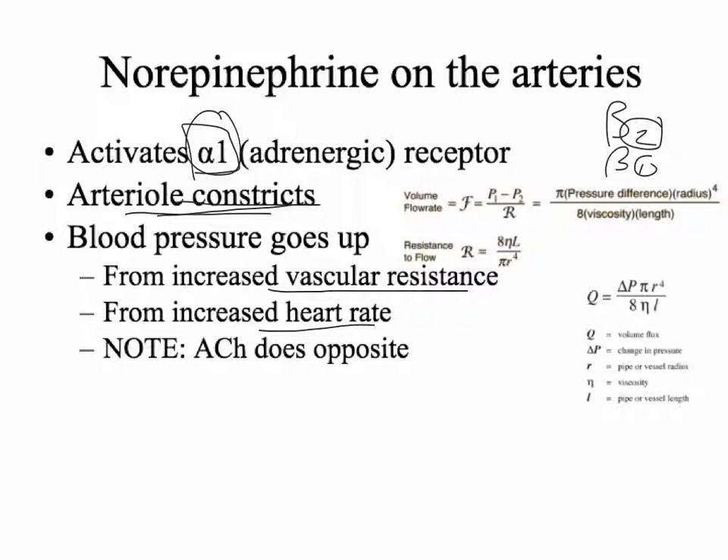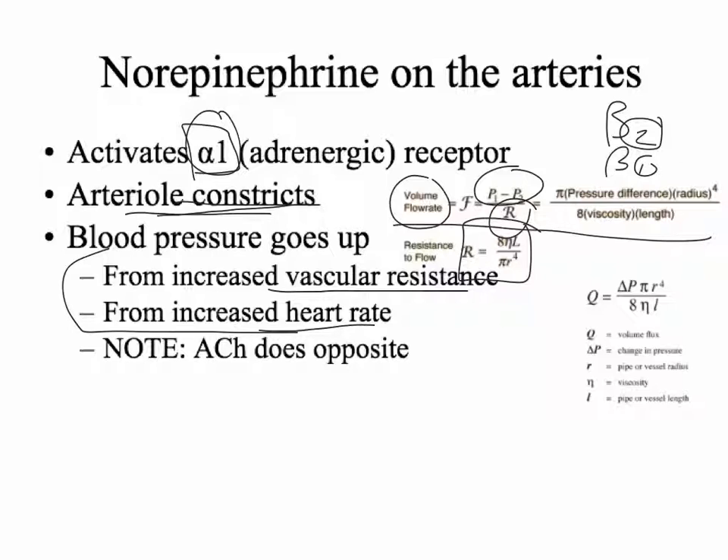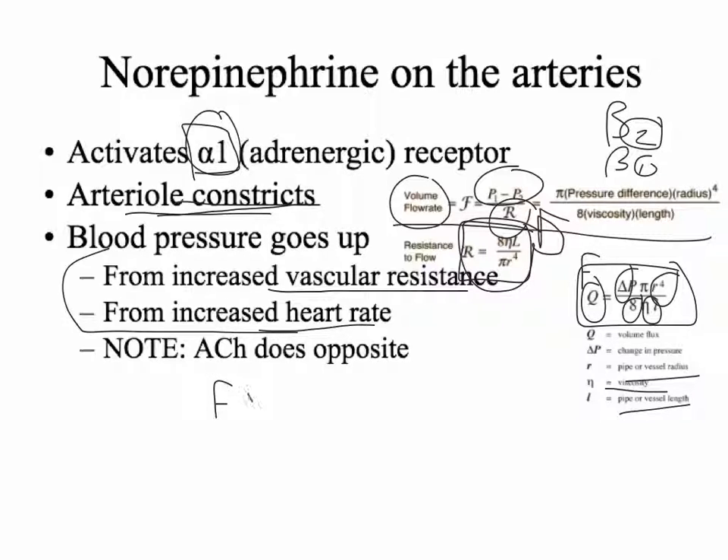We can map all of that out through Poiseuille's Law. The flow rate is equal to the change in pressure over the resistance. We can define resistance as 8 times the viscosity times the length, divided by pi times the radius to the fourth. Inserting that into the equation, the flow rate equals the change in pressure times pi times the radius to the fourth, divided by 8 times eta times the length. Eta is the viscosity, L is the length, and R is the radius of the vessel.